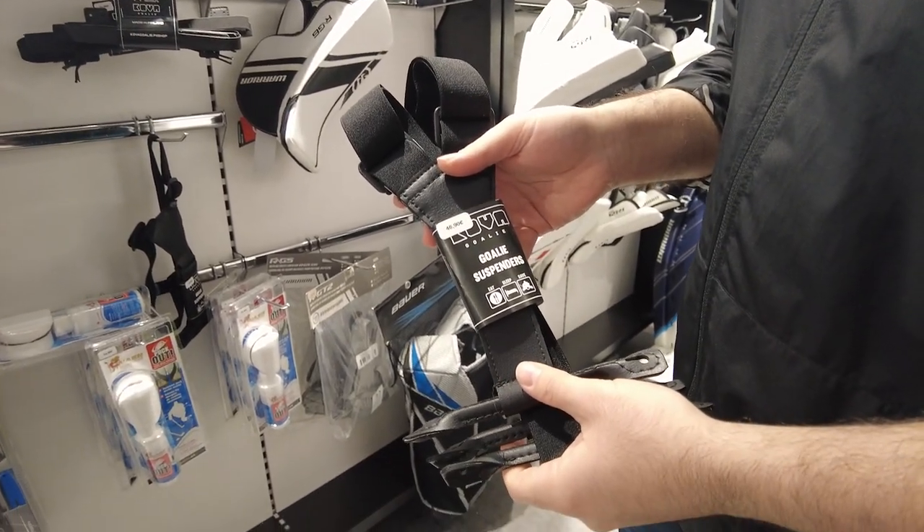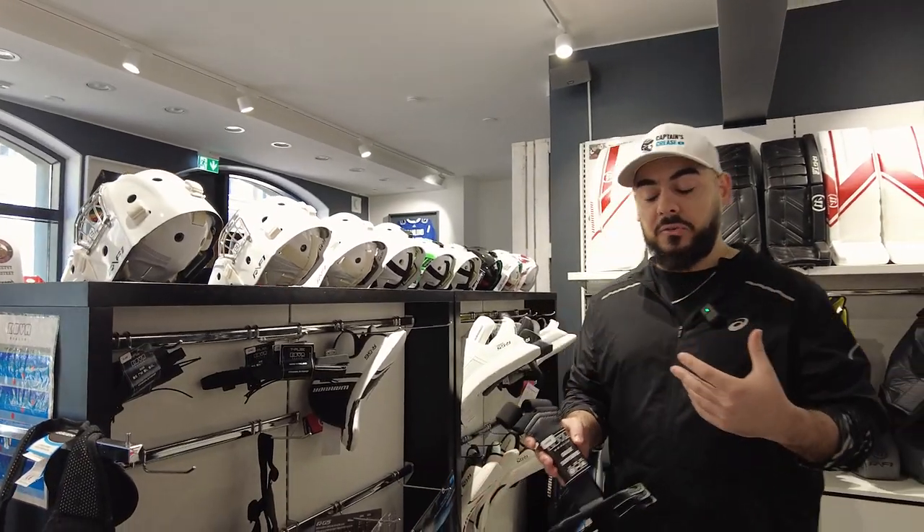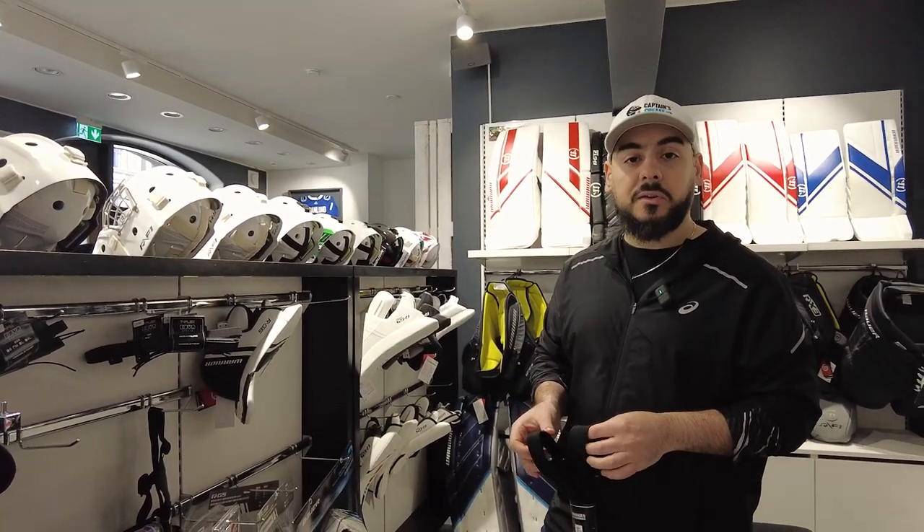Kova is pretty popular in Finland since they're made here. They make all sorts of goalie accessories, especially neck guards. They're very, very famous for those. I'm definitely going to try those out at some point.